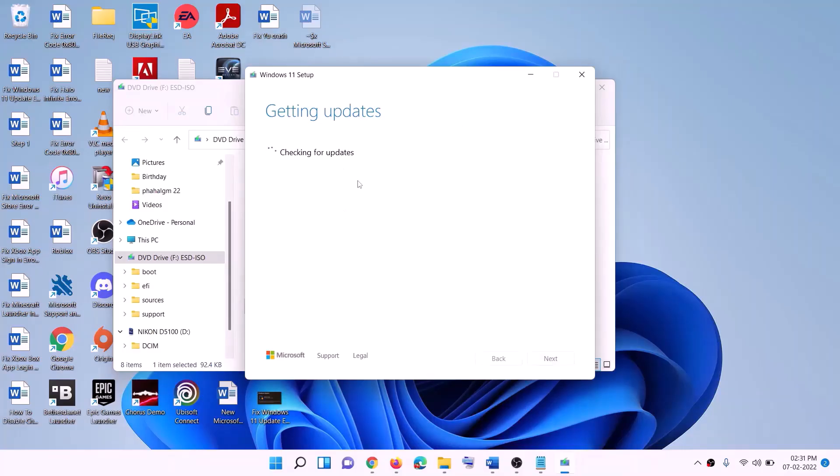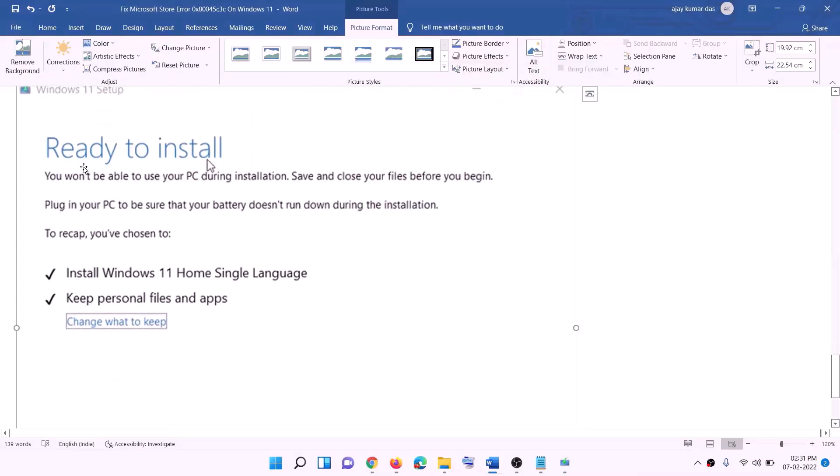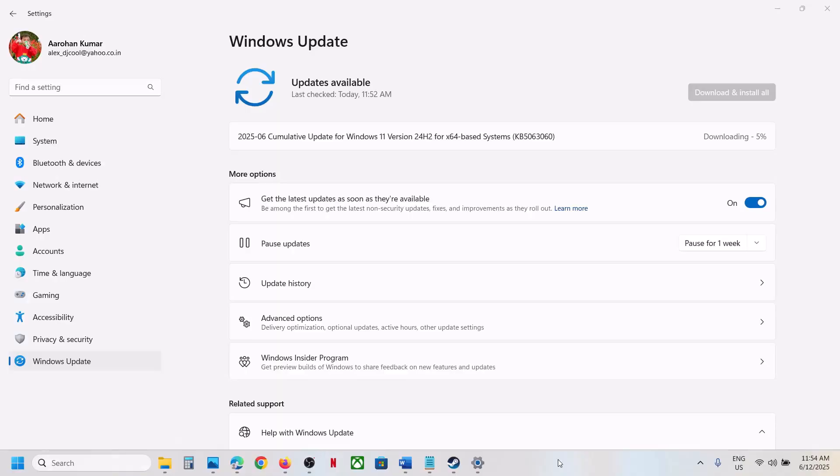This will load Windows 11. Click Next — it will check for updates. Click Accept again. It will check for updates once more. Before the installation you will see a 'Ready to install' screen. By default the option to keep personal files and apps will be checked, so you will not lose any data. Click Install.